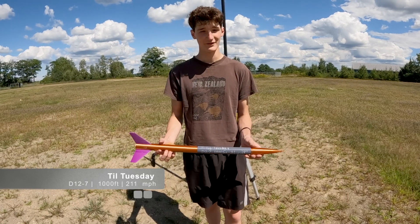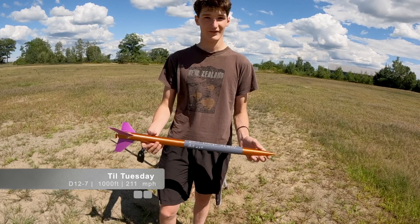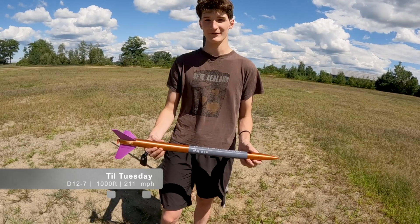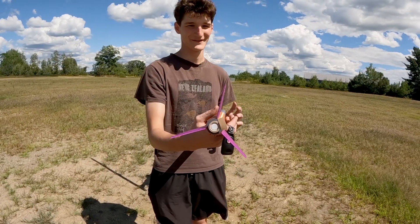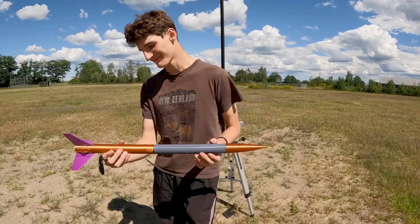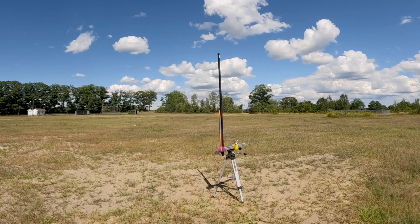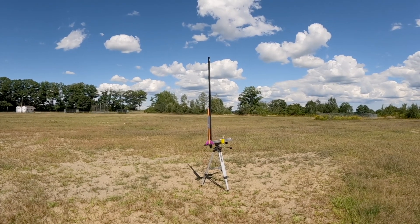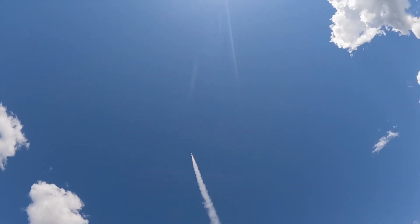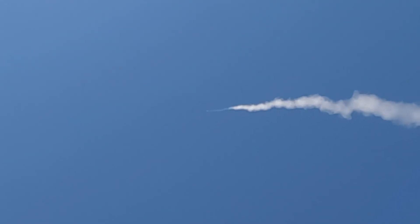This rocket is titled Till Tuesday. It's our first D12-7 of the launch and should fly about 1,000 feet. It weighs 3.6 ounces and should reach 211 miles per hour. This is another rear deployment rocket. The last one did not work, and we suspect these won't work either — but we're going to keep trying. Three, two, one. We had a rear ejection, but it is ballistic.